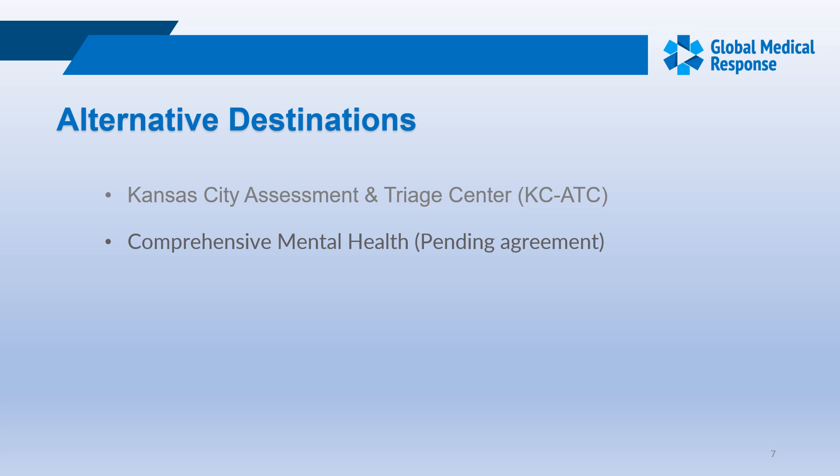Our current alternative destination is KCATC — Kansas City Assessment and Triage Center. This facility is strictly voluntary and patients must not have any medical needs. They do not allow walk-ins. They are open 24/7, 365 days, but are limited to 16 beds — eight for sobering and eight for mental health. Stay is only 23 hours and patients can leave at any time, so you can reassure them it is not a locked facility; there's no security and it is strictly voluntary.